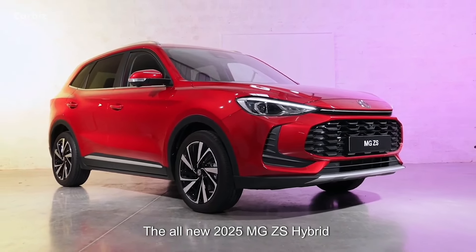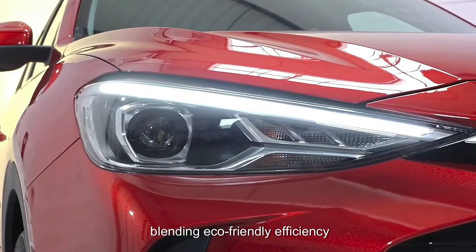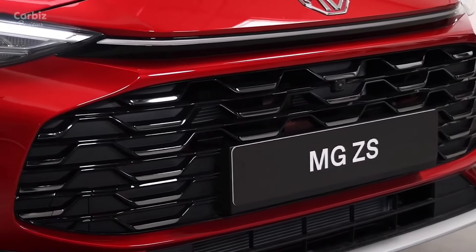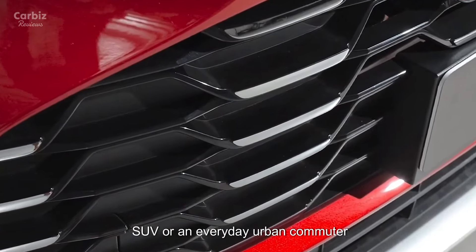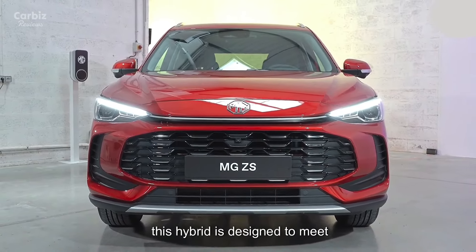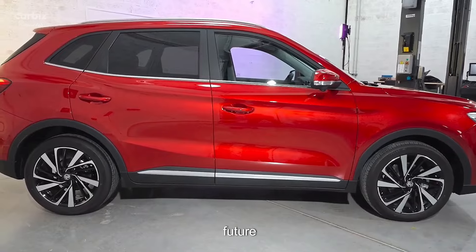The all-new 2025 MG ZS Hybrid is here, blending eco-friendly efficiency with modern style and technology. Whether you're looking for a family SUV or an everyday urban commuter, this hybrid is designed to meet the needs of today's driver while paving the way for a sustainable future.